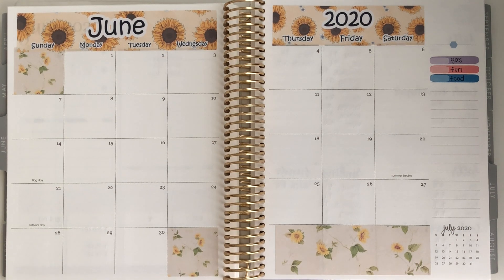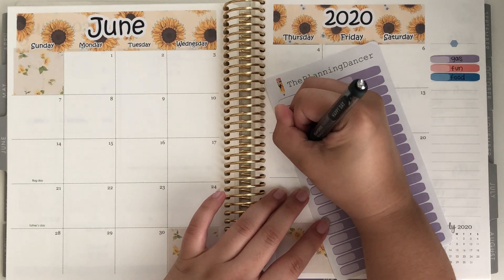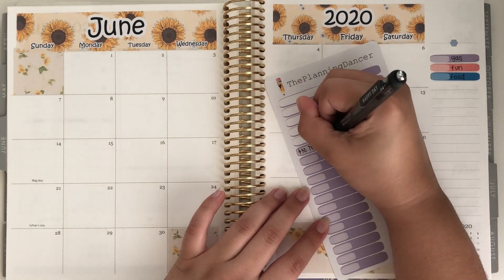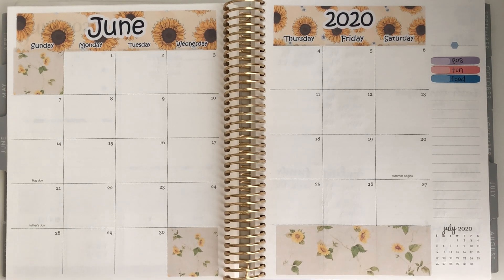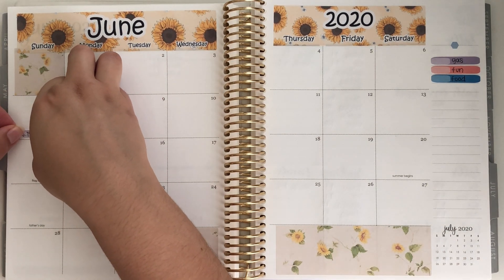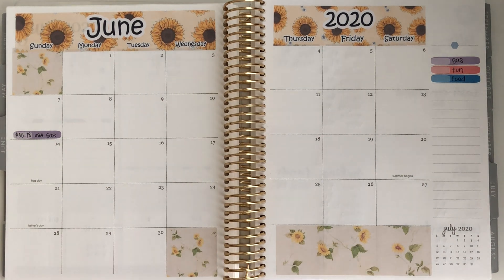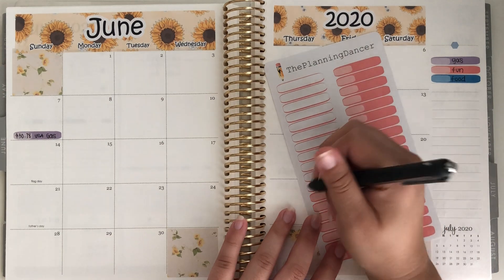Starting off with Gas — over here I have my key and Gas is this light purple color. I did get gas on the 7th and paid $30.78, which was the first time I got gas in a couple of weeks. We're still doing really well with gas prices and just how often I fill up now since everything that's happened. So I got gas on Sunday, and then moving on to Fun — I had one fun expense on Tuesday the 2nd, at Michael's.